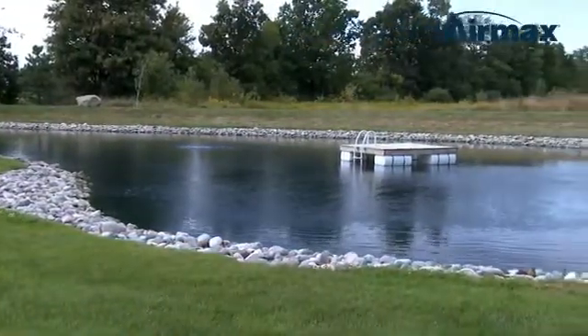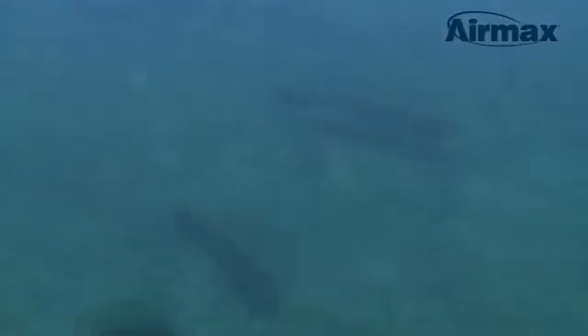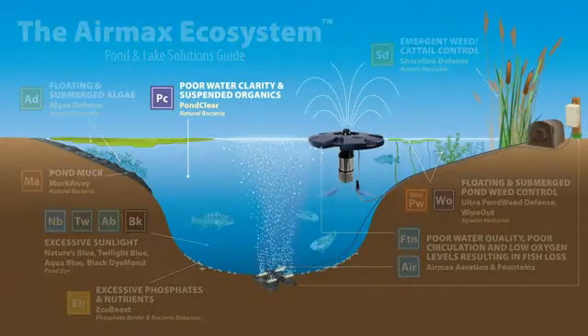AirMax PondClear is safe for recreational ponds, horses, livestock, birds, pets, fish, wildlife, and the environment. PondClear is also a part of the AirMax Ecosystem ProActive Pond Management Program.